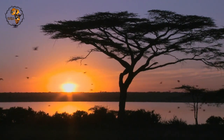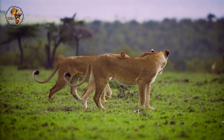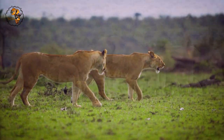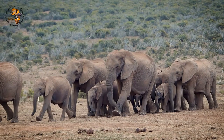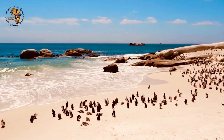Welcome to Good Morning South Africa. South Africa is a land of breathtaking landscapes and a biodiversity hotspot, teeming with incredible wildlife. From the sprawling savannas teeming with lions and elephants to the dramatic coastlines where penguins waddle and whales breach, South Africa offers a wildlife experience unlike any other.